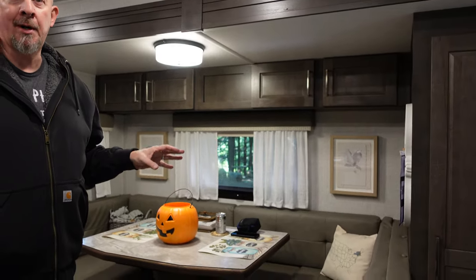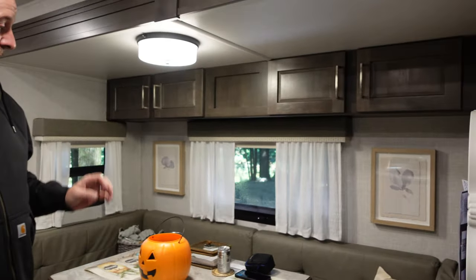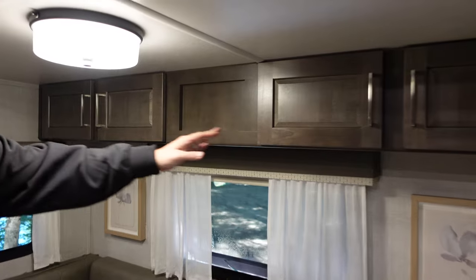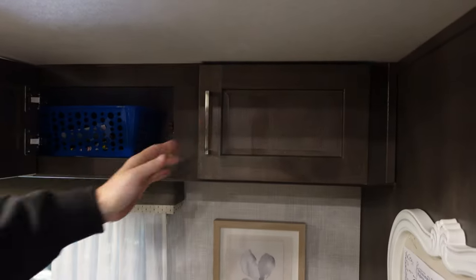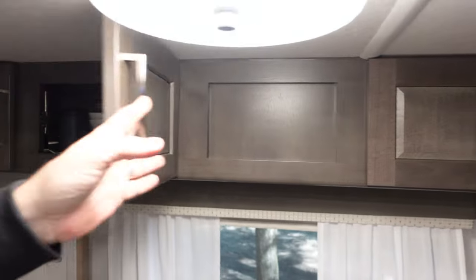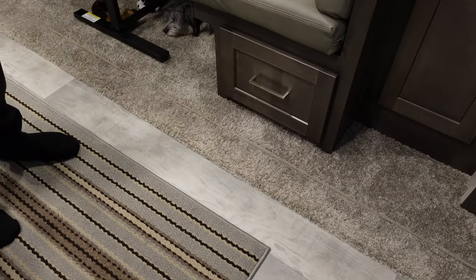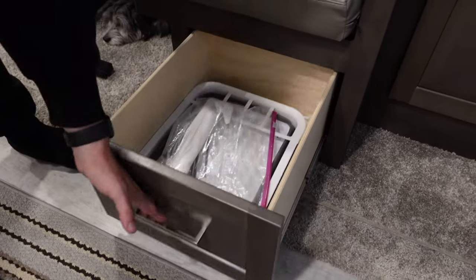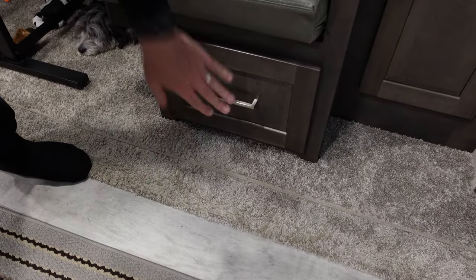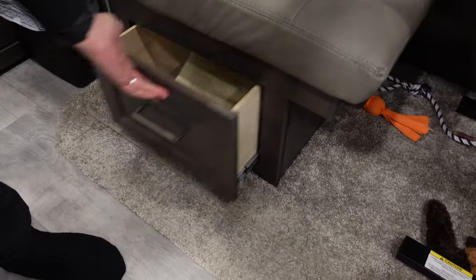The dinette has worked out pretty well for us. We wanted a dinette — we didn't want a couch in our camper. We wanted a place to sit down, have dinner, play games, in case the weather didn't cooperate outside. The storage above is nice — we keep all our DVDs up there and our dishes in the other cabinet, and everything fits no problem. We also have deep drawers here for good storage, and one under each seat.